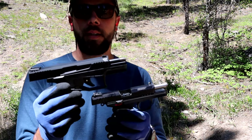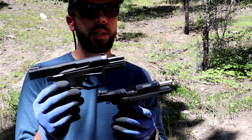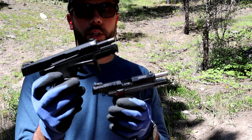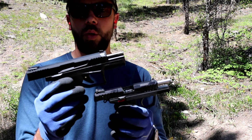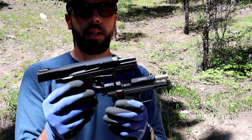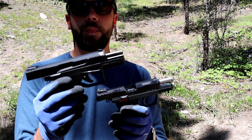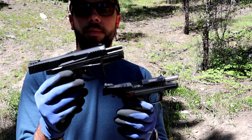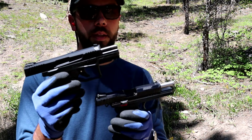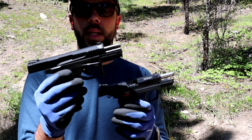And .22, fortunately, is still available in most stores. So if you're in the market and want to practice a little bit, or if you're new to shooting, these are a great option just because of the low recoil and ease of use — very easy slides to pull back. These are two good options if you're new to the gun market or just want a good reliable little plinker.